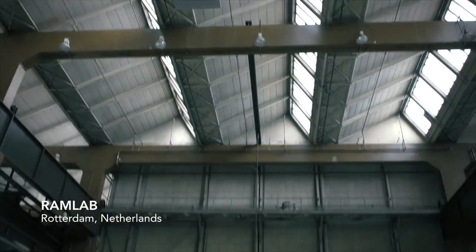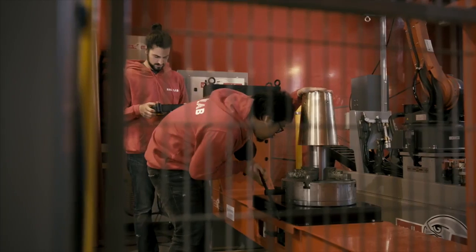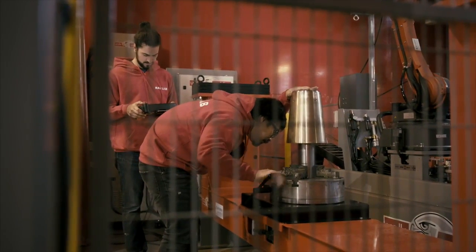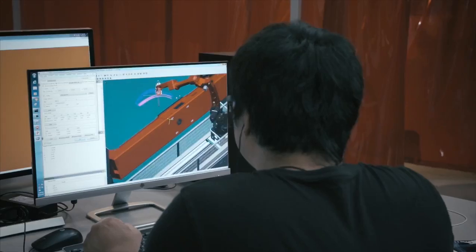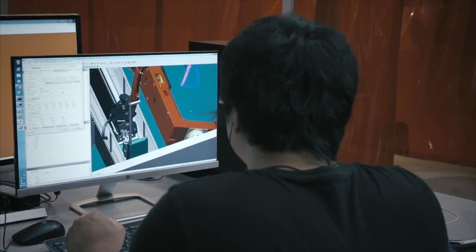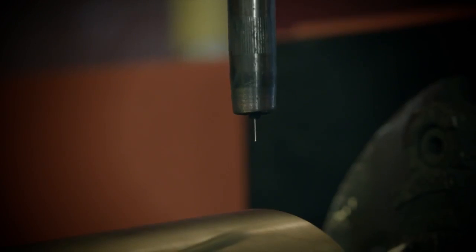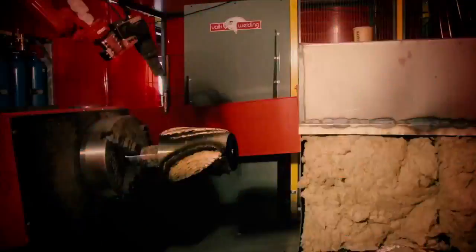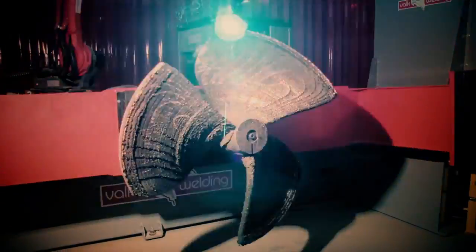Meanwhile, specialists at RAM Lab in Rotterdam started on tests to ensure the WAM Peller would be strong enough for the job. Through different material tests and prototypes, the building strategy was finalized. In September of 2017, everything was set to start the production. By printing a total of 2.6 km of nickel-aluminium bronze in 298 layers, RAM Lab created the WAM Peller in one go over just a few days, printing around the clock.